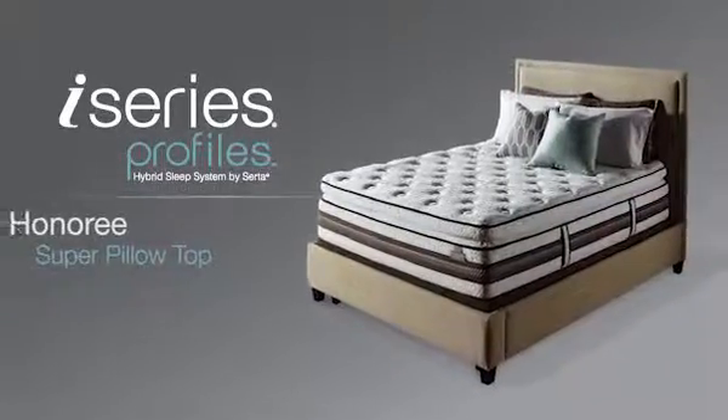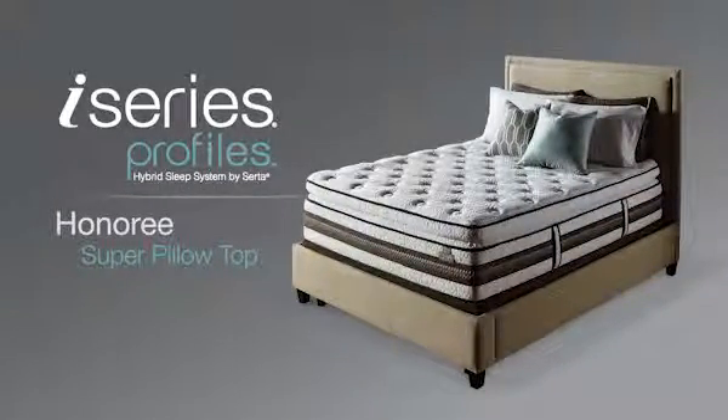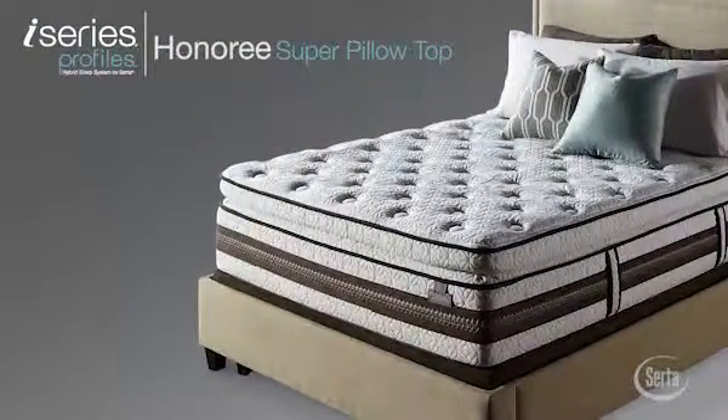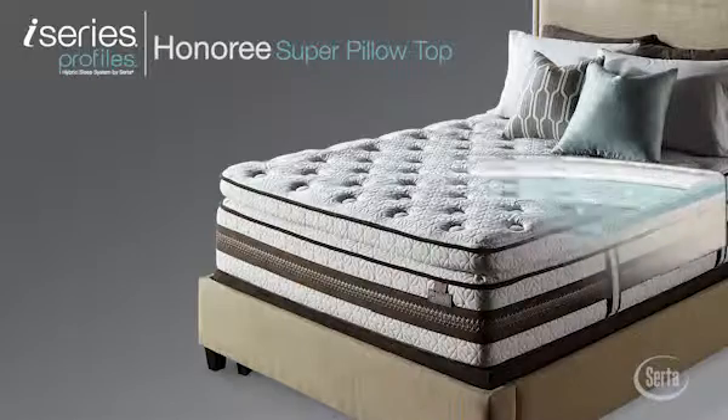The i-Series Profiles Honoree Super Pillow Top offers the luxurious cradling and contouring comfort of a pillow top while providing your body the support it needs.